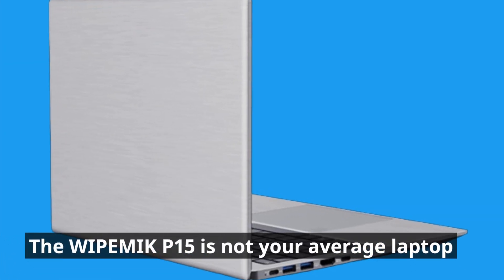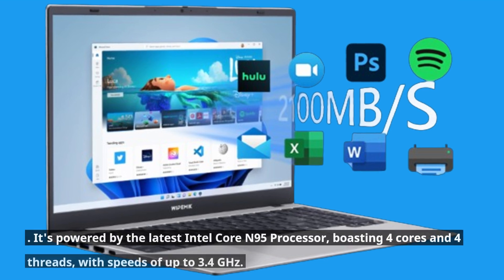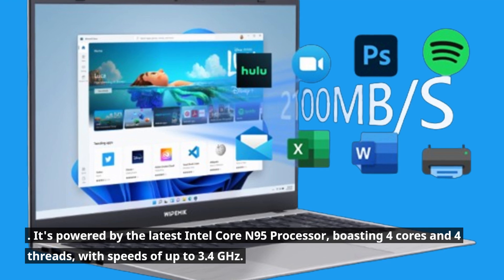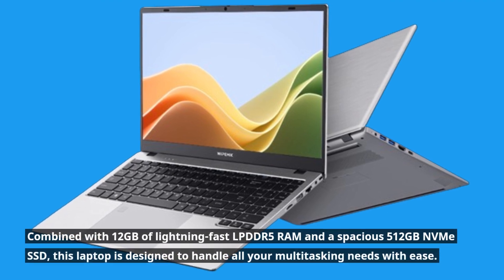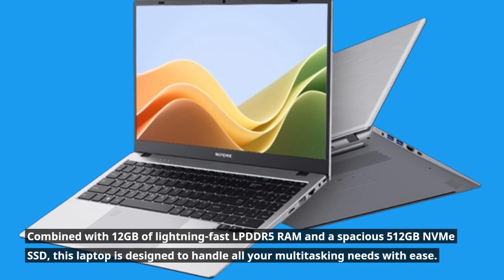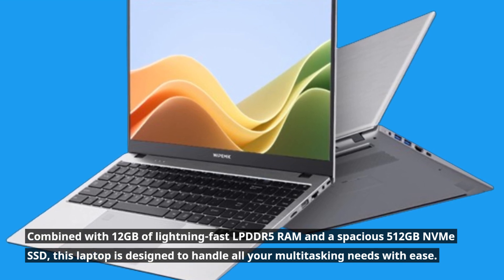The WIPEMIK P15 is not your average laptop. It's powered by the latest Intel Core N95 processor, boasting four cores and four threads with speeds of up to 3.4GHz. Combined with 12GB of lightning-fast LPDDR5 RAM and a spacious 512GB NVMe SSD, this laptop is designed to handle all your multitasking needs with ease.